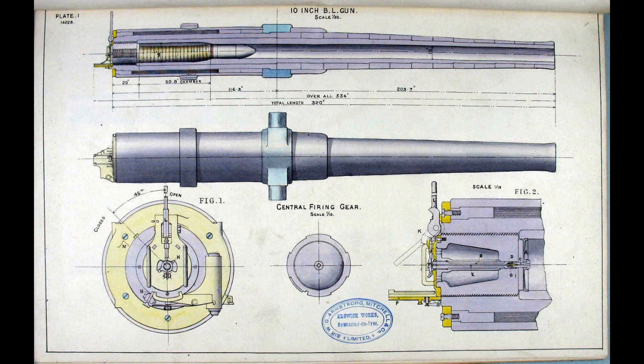Curtis Boyer asks: what unit of measure does calibre refer to in terms of naval gun length, like 16-inch 50 calibre? You're actually right - calibre refers to the width of the bore on a gun, so a 16-inch gun has a 16-inch calibre. The reason people use the term for length of the gun is that it's basically a multiple of the gun's bore diameter.